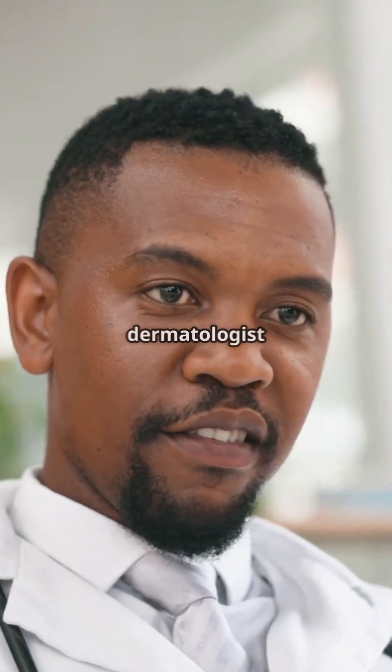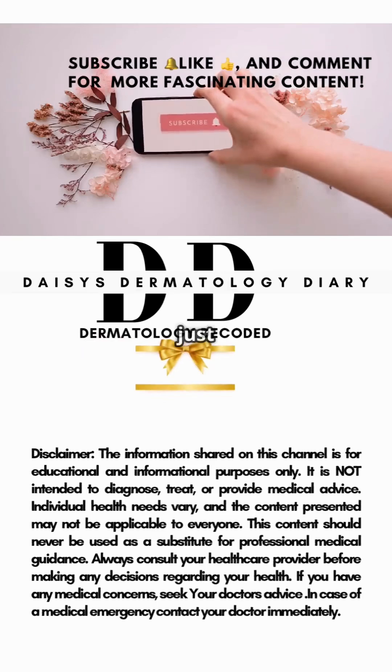Always choose a board-certified dermatologist to minimize risks. While age is just a number, let your skin tell your story.